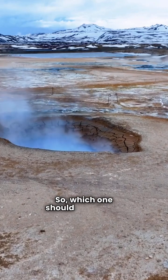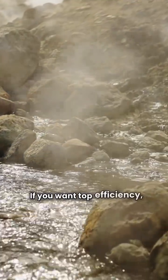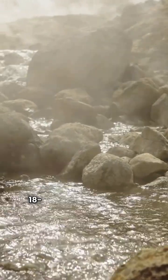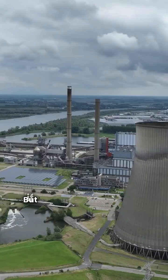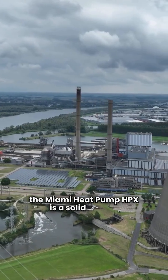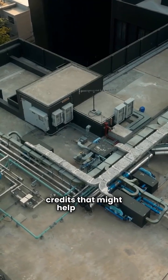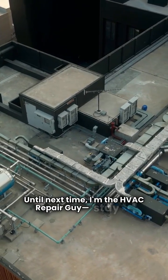So, which one should you go for? It really depends on what you value most. If you want top efficiency, maximum comfort, and that long 18-year warranty, Hydron Module is your best bet. But if cost savings and direct purchasing are your priorities, the Miami Heat Pump HPX is a solid choice. Don't forget to check for local tax credits that might help you out. Until next time, I'm the HVAC Repair Guy. Stay cool.